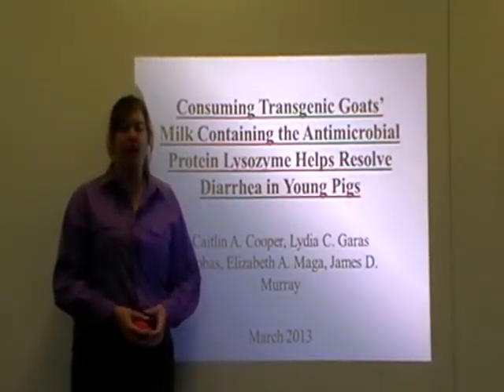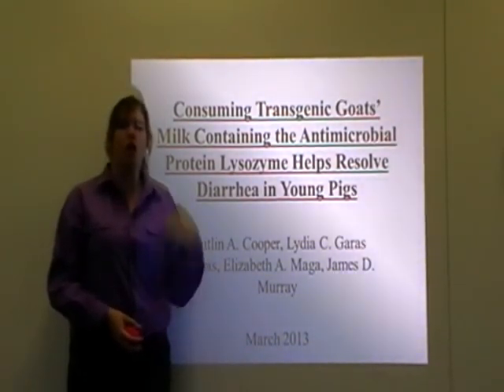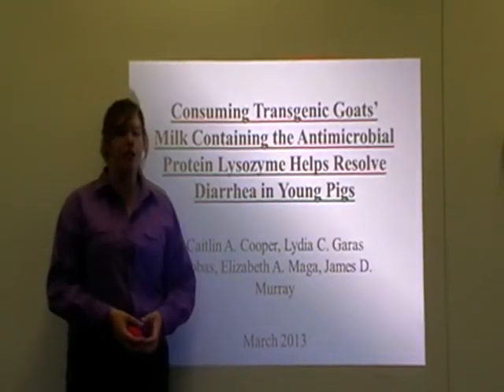Over 1 million children die annually due to childhood diarrhoea, generally caused by E. coli. The study titled 'Consuming Transgenic Goat's Milk Containing the Antimicrobial Protein Lysozyme Helps Resolve Diarrhoea in Young Pigs' was published in 2013.